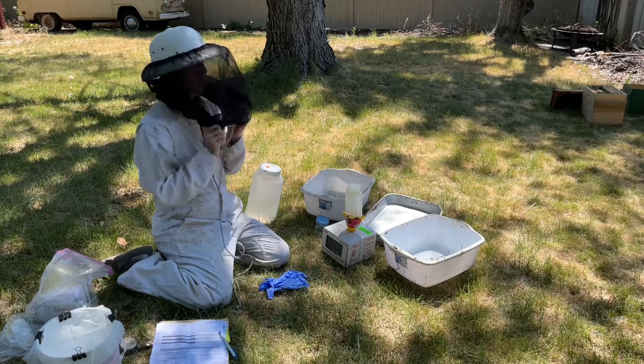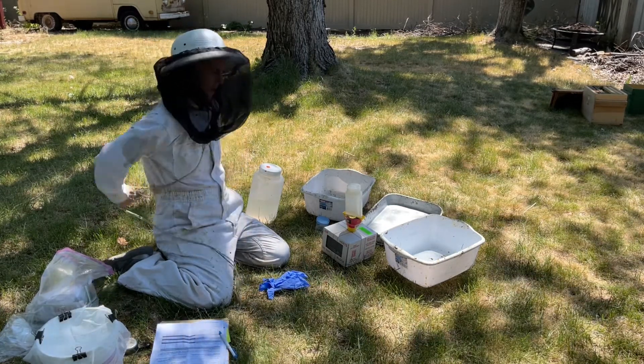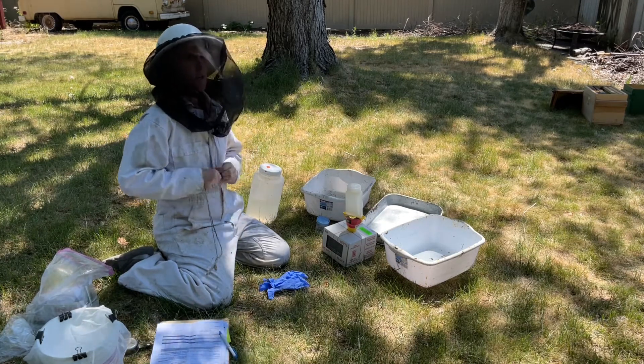In the WAC samples, they're checking for pesticides. In the alcohol sample, they're checking for Apicerana, Varroa, Nosema. So it's pretty all-inclusive.